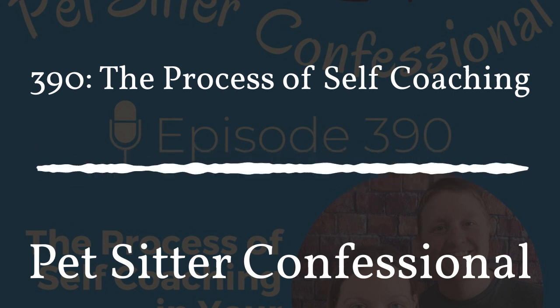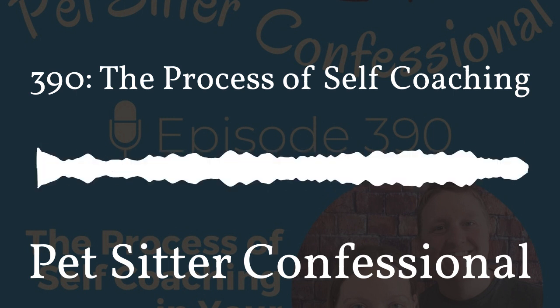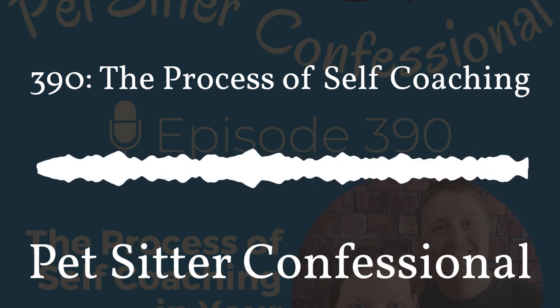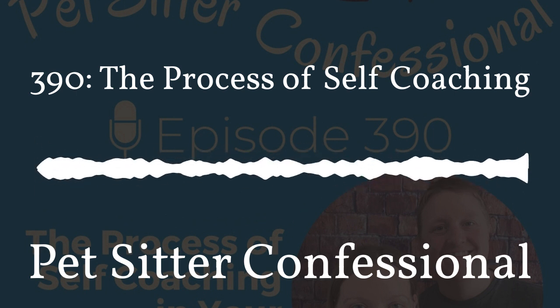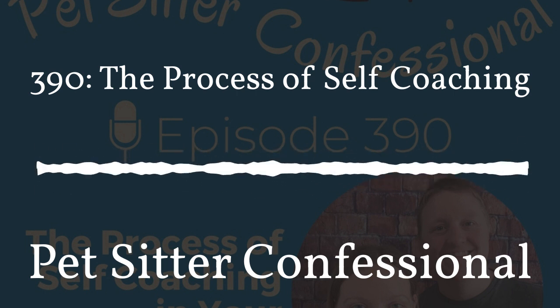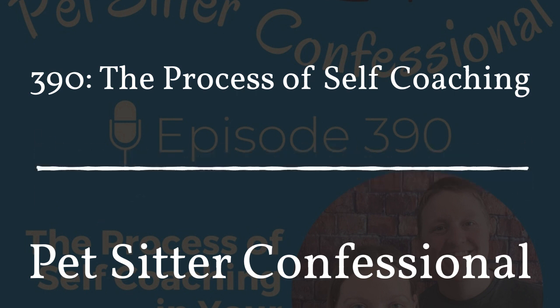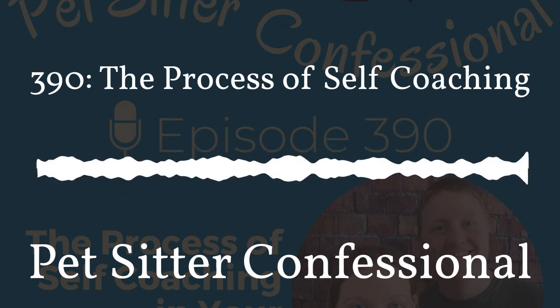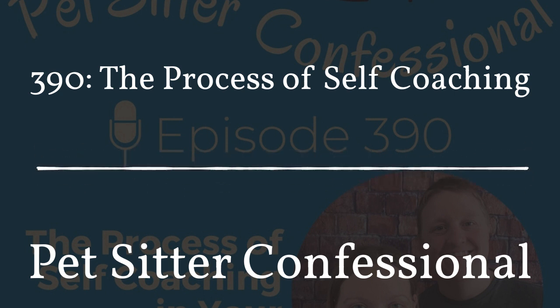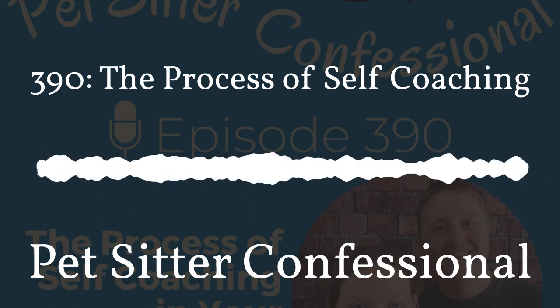Hi everyone, this is Savannah Westwood from the Savvy Sitter in Orlando, Florida. We are so excited to host the first annual FPSA Summit at Flora Days in Orlando, Florida, August 25th through the 27th of 2023. This three-day event will be convenient for both pet business owners and managers, with two full days of workshops to help you elevate content and strengthen your pet businesses, plus networking events, dinners, and more. We'll see you there.